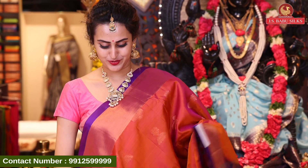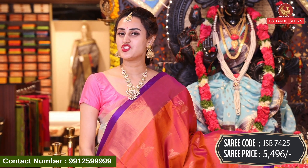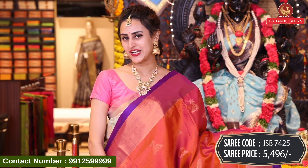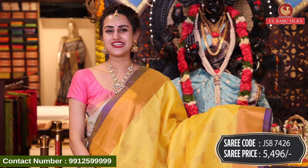This is one more color — same design, everything is the same. This beautiful color is SP7425 and this retails for ₹5,496. And this next beautiful color is a nice yellow — same design, just the color is different. It's a proper yellow. This is SP7426 and this retails for ₹5,496.